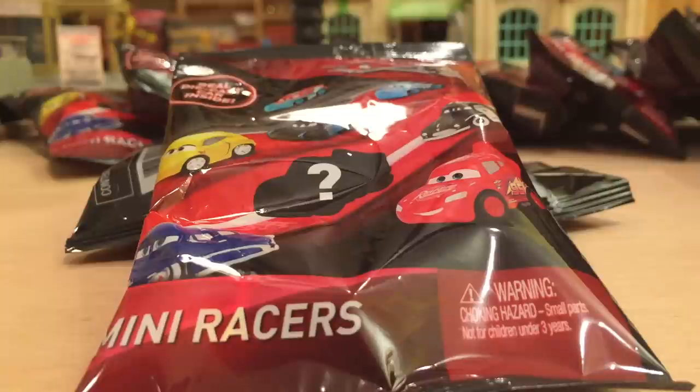I haven't seen anyone find them at Target. Toys R Us has their own mini line, and Walmart — nope, not there either. I hope they show up at those stores soon because then there's a bigger chance the other four will show up too, since at these other stores they usually only get in one assortment and then they're done.